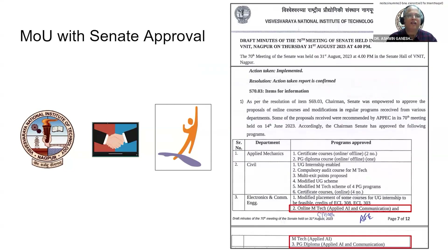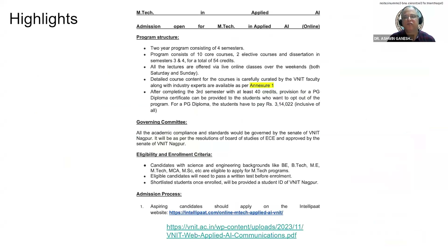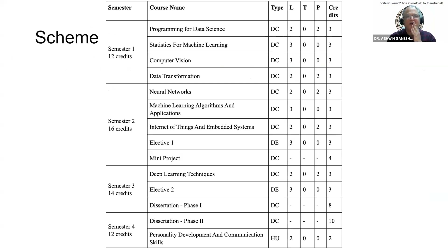As far as the authenticity of the program is concerned, the MOU with IntelliPAT was signed and the program is duly approved by CNET. Many people ask whether it is AICTE recognized — I want to make it clear that VNIT is an Institute of National Importance set up by an Act of Parliament and is an autonomous institution that does not come under the purview of AICTE. NITs and IITs give their own degrees, and this degree is at par with all other regular degrees given by VNIT. The total program is 52 credits.